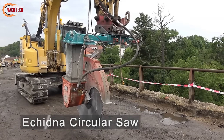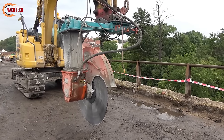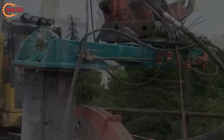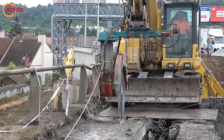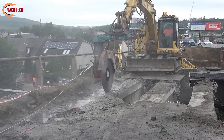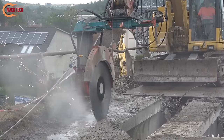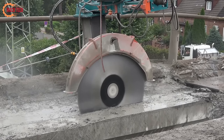The Echidna circular saw stands out as a robust and versatile tool for the demolition of heavily reinforced bridge structures. Engineered for precision and power, this circular saw can cut through thick concrete and steel with remarkable efficiency. Its high-performance diamond blades are designed to handle the toughest materials, ensuring clean and controlled cuts. This makes it an indispensable asset in construction and demolition projects where safety and accuracy are paramount. The Echidna circular saw is not only effective in reducing project times but also minimizes vibration and noise, enhancing the overall work environment. Ideal for challenging demolitions, this saw exemplifies cutting-edge technology in modern construction equipment.